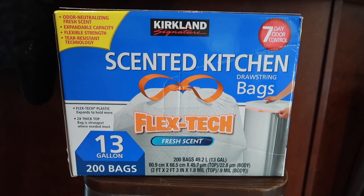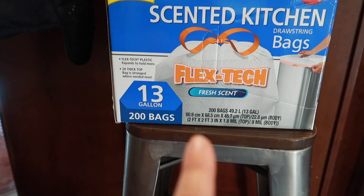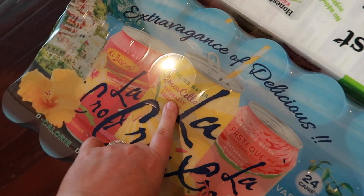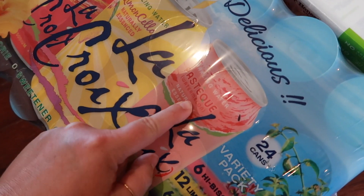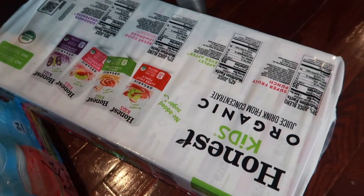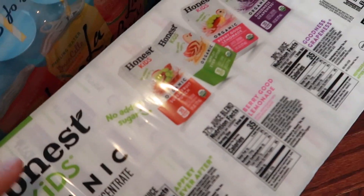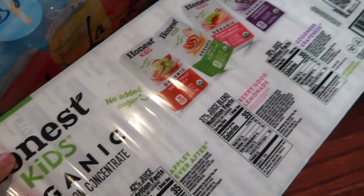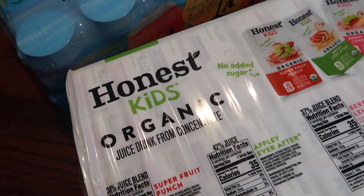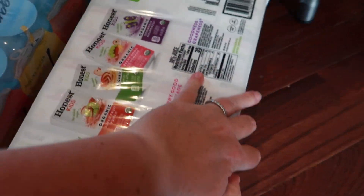I got some trash bags because we're almost all out — these are the Kirkland scented flex-tech kitchen bags and I really like them. I got some La Croix in limoncello hibiscus and watermelon flavors. I also got the kids some organic Honest Kids juice boxes — they were on sale for about seven dollars and there are 35 in the pack, which is great to have on hand when feeding kids snacks.